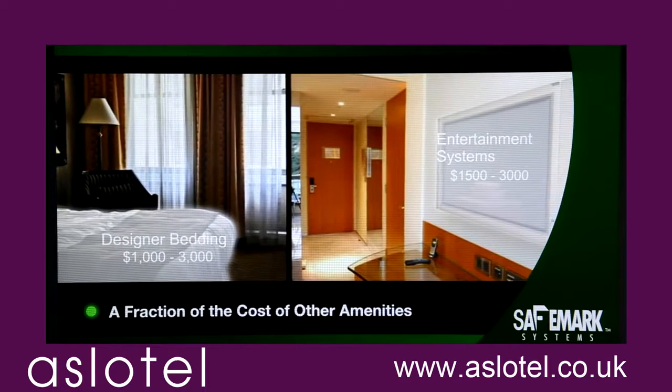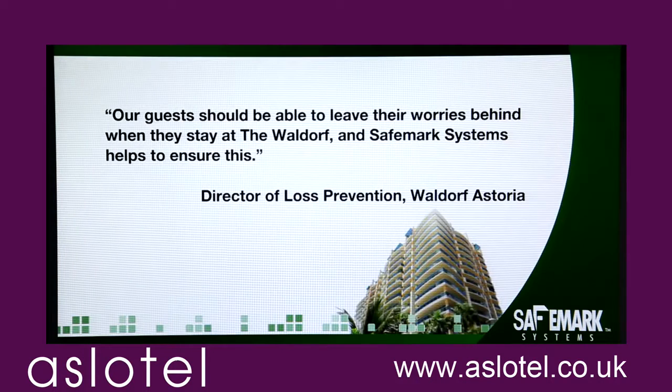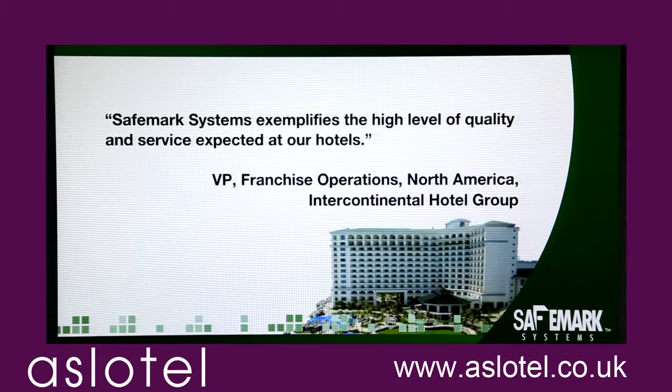But our clients say it best. Our guests should be able to leave their worries behind when they stay at the Waldorf, and SafeMark Systems helps to ensure this. SafeMark Systems exemplifies the high level of quality and service expected at our hotels.